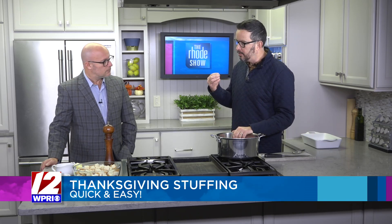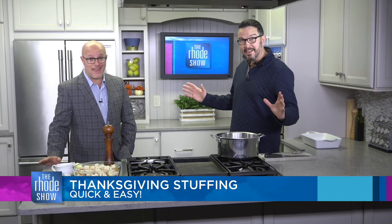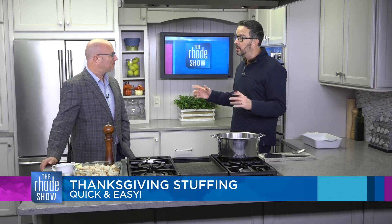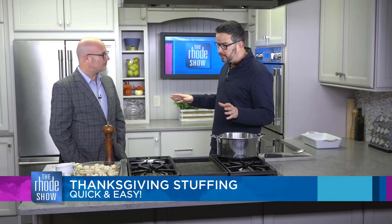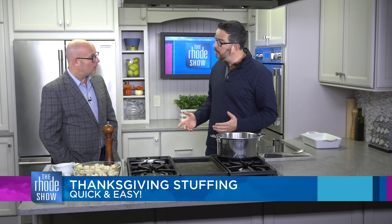Do you remember being a kid and seeing that red box of Stovetop? I love it — nothing wrong with that, it's pretty tasty. I had never really made stuffing from scratch until about 12 years ago because I was raised on Stovetop. We started taking Thanksgiving orders for the pantry and I said, well, I've got to make stuffing. The first year I think we had like eight quarts of it, and now we have hundreds this year. So I think we're doing something right.